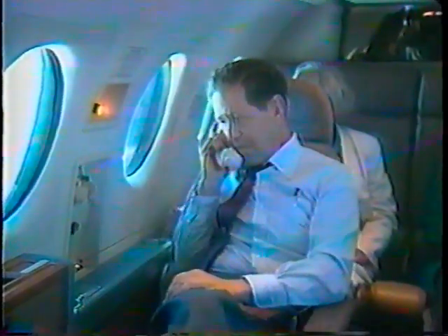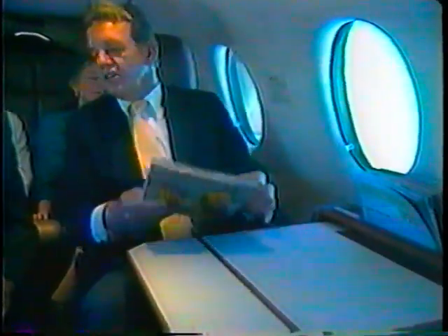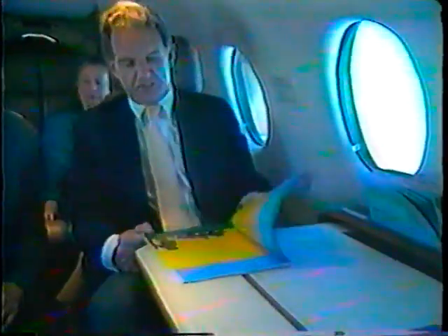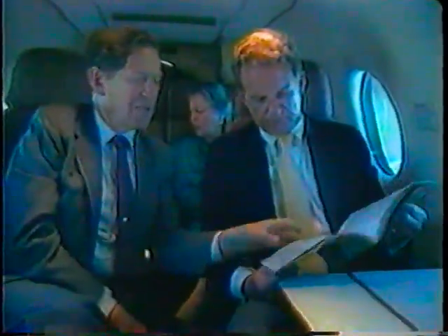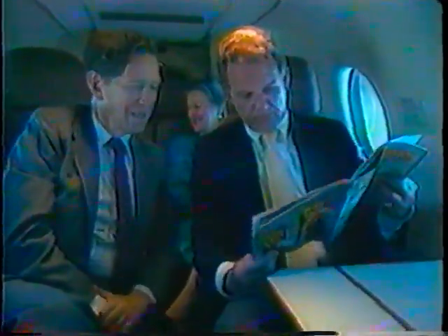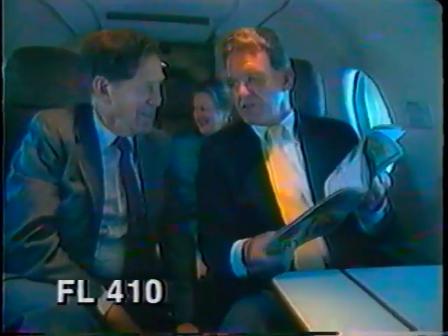The Beechjet is the only aircraft in its class with this functional feature for passenger comfort. An optional airborne telephone is available to keep you in constant touch with clients or associates on the ground. Sturdy fold-out writing tables, crafted of hand-rubbed hardwoods and inlaid laminates, provide a handsome surface for in-flight conferences or paperwork. The quiet pressurization system provides a 9.0 psi differential — greater than that of most airliners — and sea-level pressure can be maintained all the way up to 24,000 feet. At flight level 410, passengers enjoy the very comfortable equivalent of only 6,400 feet.